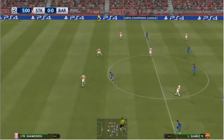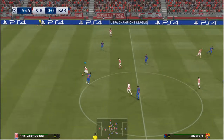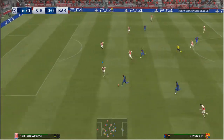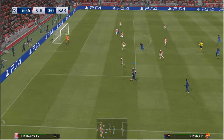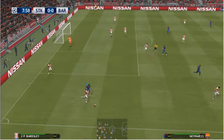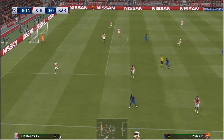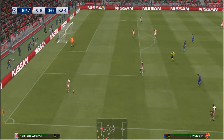Short cross. Martins Indy. Lovely feet. Chance! All the ball has come loose. Neymar hits it back. He wasn't very far from making something happen by himself. Lovely to see.